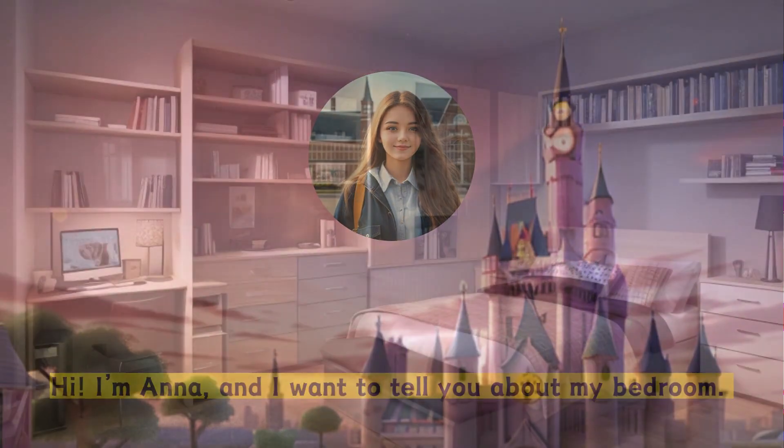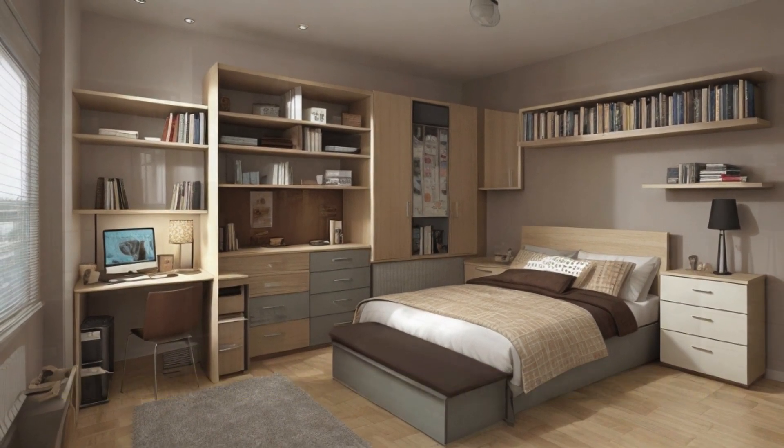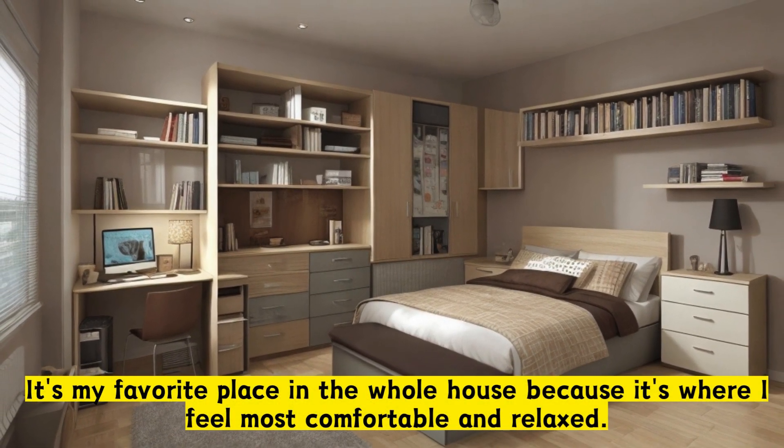My bedroom. Hi, I'm Anna and I want to tell you about my bedroom. It's my favorite place in the whole house because it's where I feel most comfortable and relaxed.